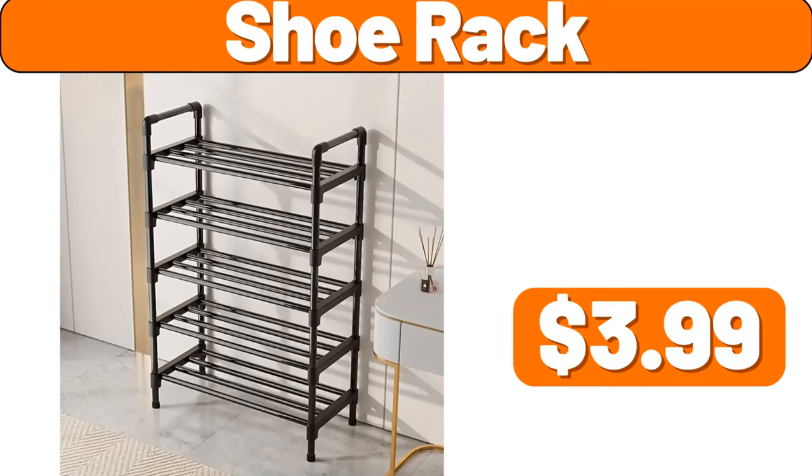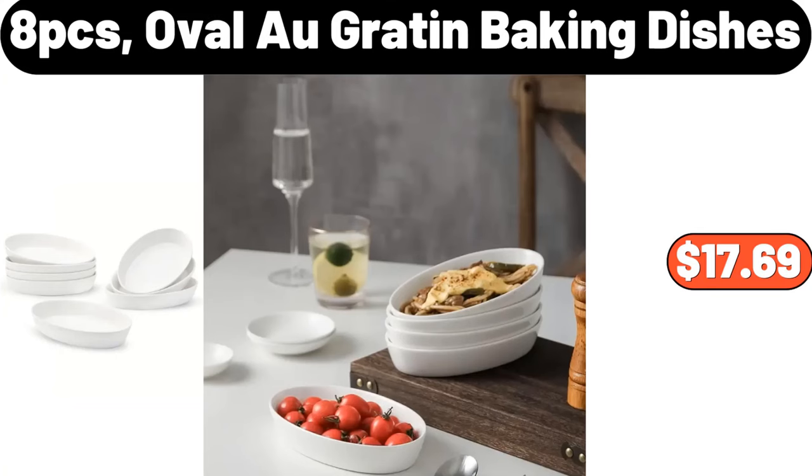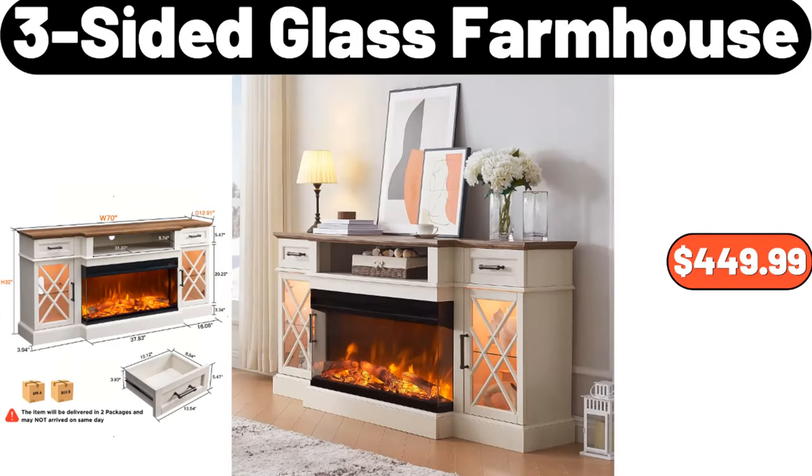Shoe Rack, $3.99. 8-Piece Ovalo Gratin Baking Dishes, $17.69. 3-Sided Glass Farmhouse, $449.99.